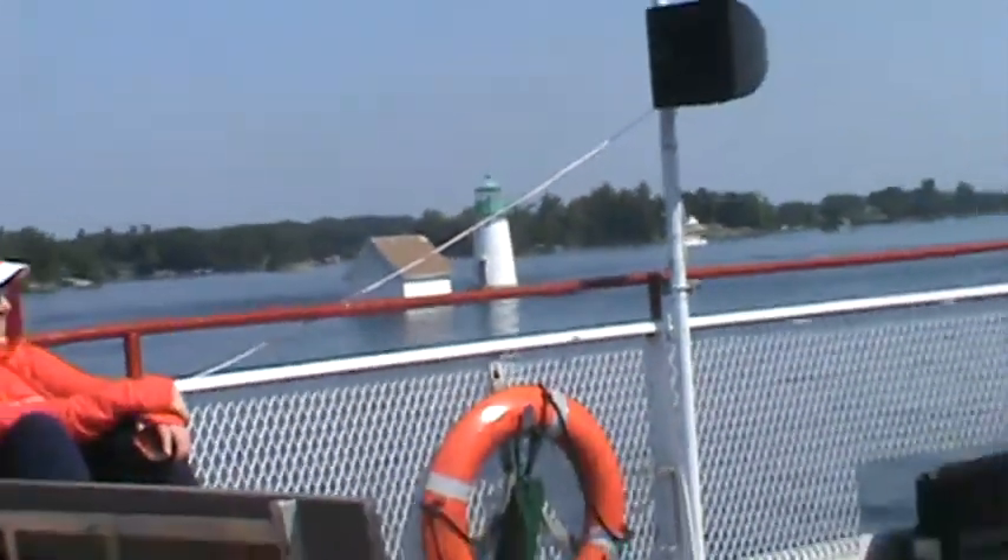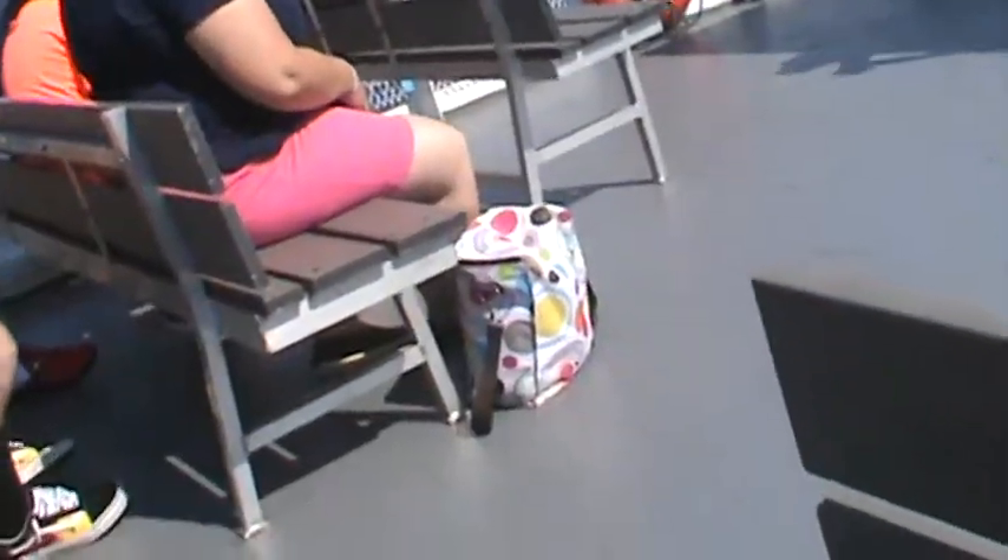Life jackets are located in the big white boxes at the front of the boat on both decks. Luckily, we're not going to need them today, so you can just leave them right where they are.